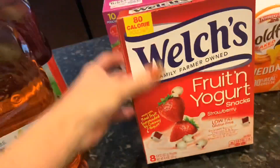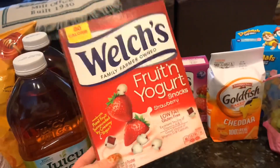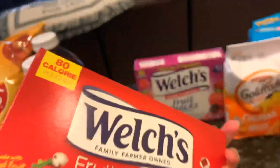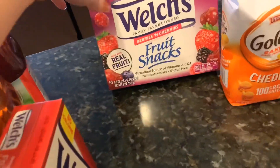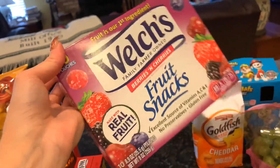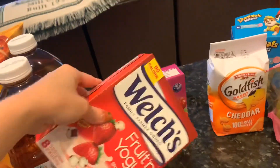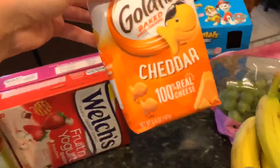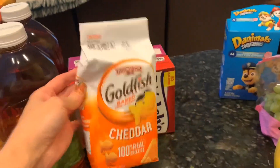The kids also like these Welch's fruit and yogurt snacks. We had two leftover from a while ago and the girls were more interested in those than just the regular fruit snacks I usually get. So this time I got the berries and cherries box — they were buy one, get one free. And as my husband's request, I grabbed some goldfish, which the girls will obviously eat too.